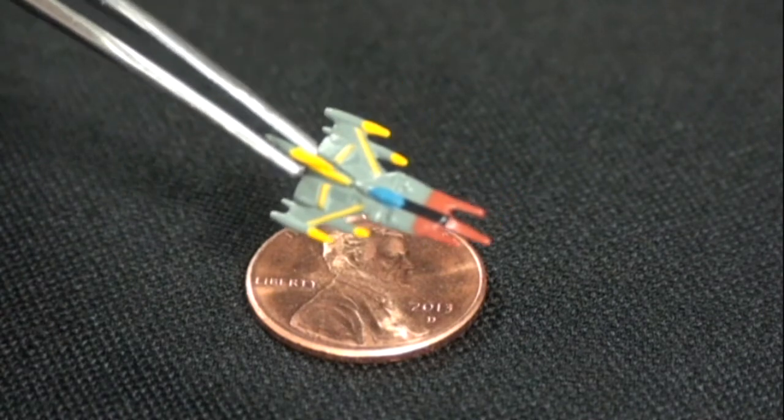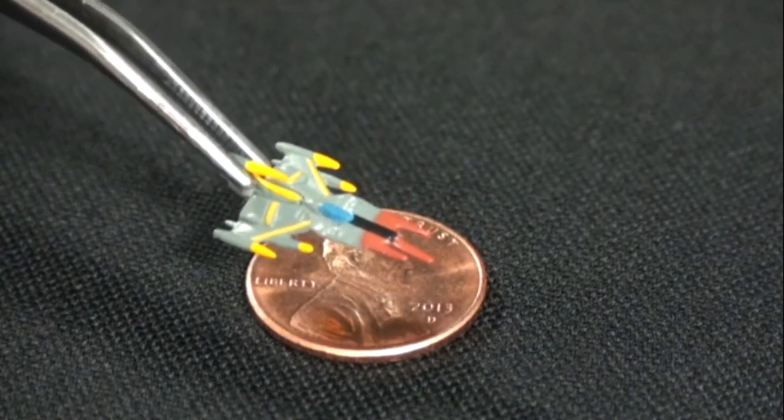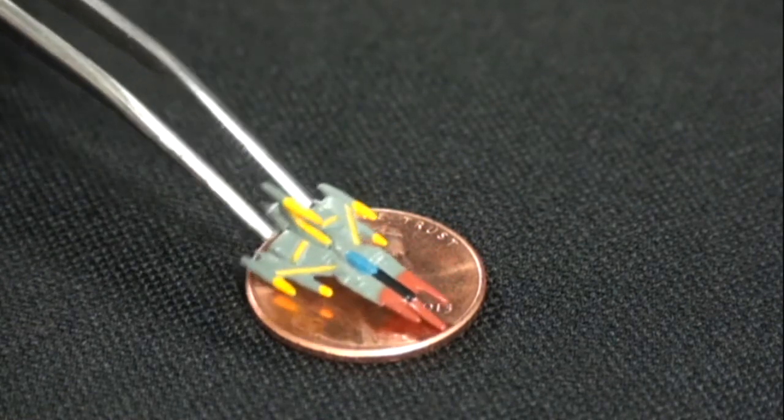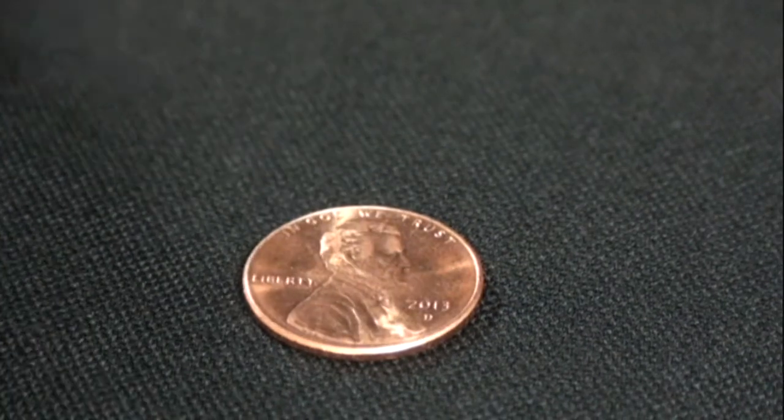They could have just kept it gray, but they wanted it to be as show-accurate as possible. So we have the red, the yellow, the blue cockpit — this is spot on. And another cool thing is they're in scale with the Yamato, so that's really awesome.